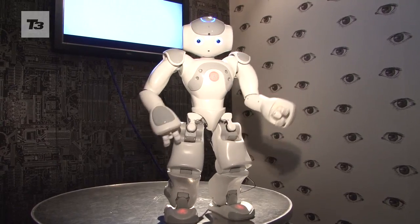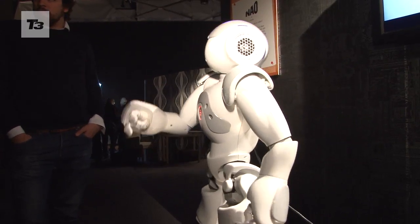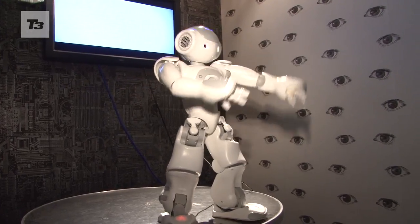And finally, we've saved the best until last. This is Nao. He doesn't learn from us and needs to be programmed to do certain things, but this robot can dance. Be prepared to be amazed as MJ makes a comeback in robotic form.